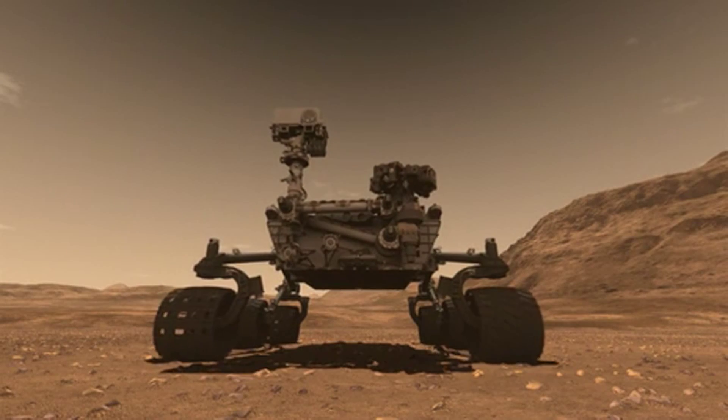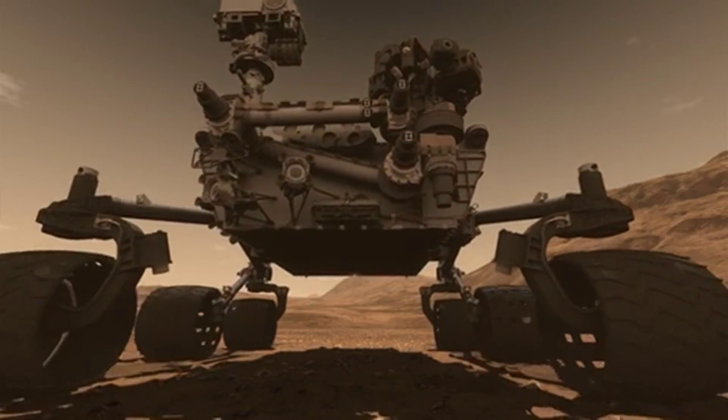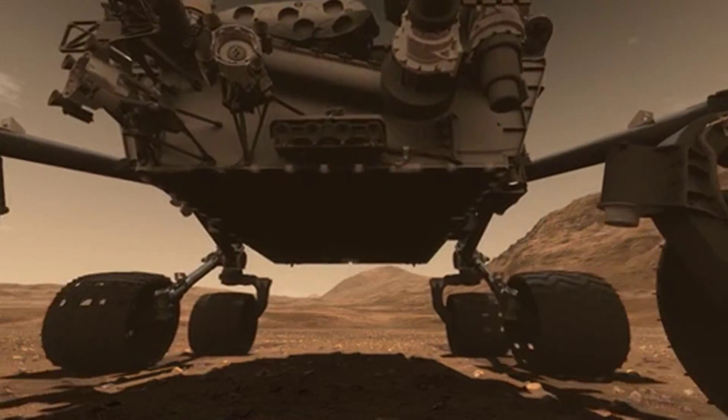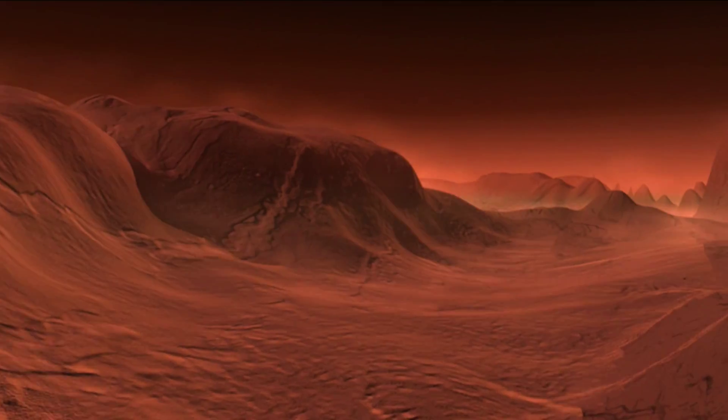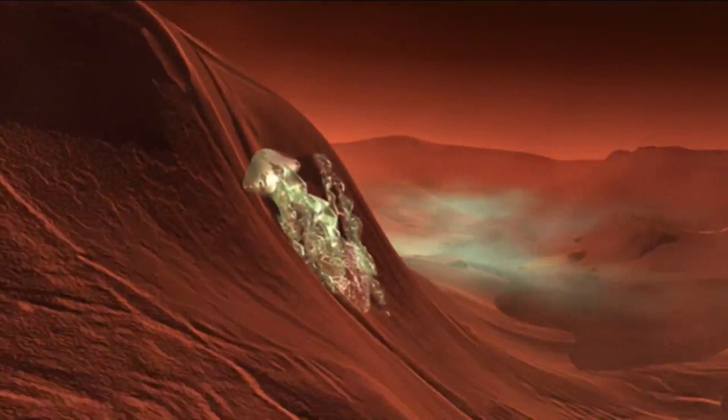Some of the most exciting discoveries that could come out of the Curiosity rover's explorations are first of all the discovery of organic material. The other is the ability to measure gases in the atmosphere of Mars — in particular methane, which is potentially related to life.